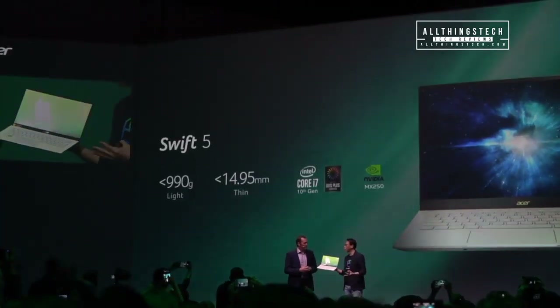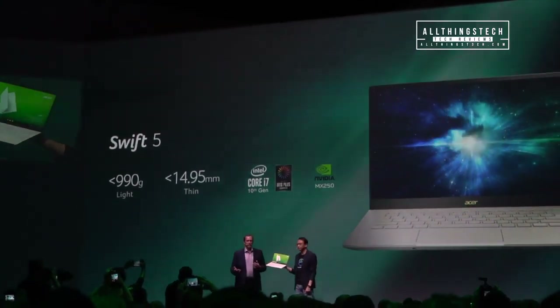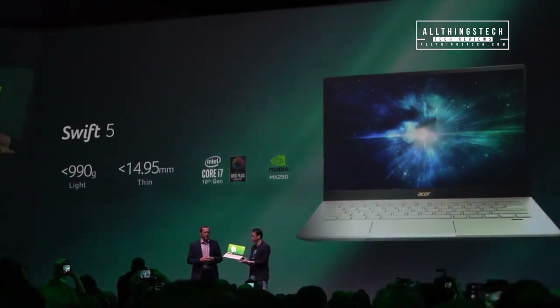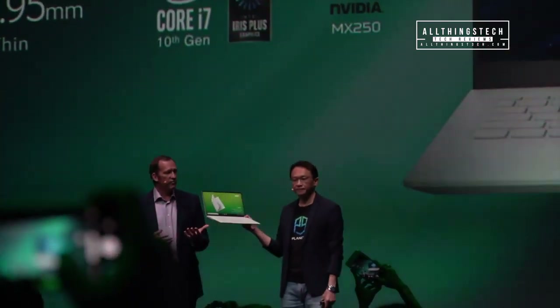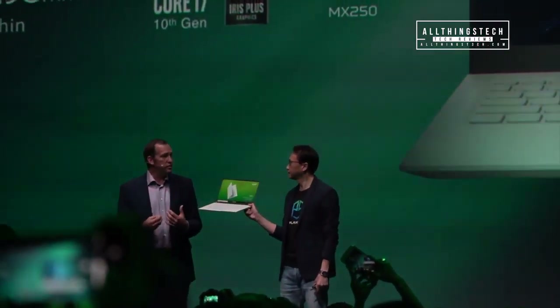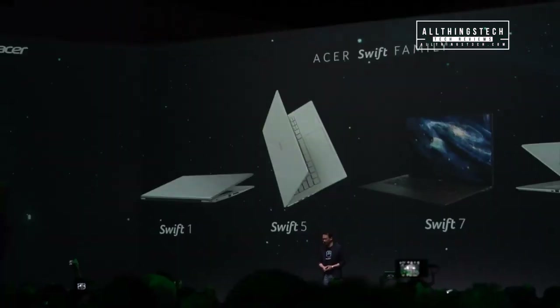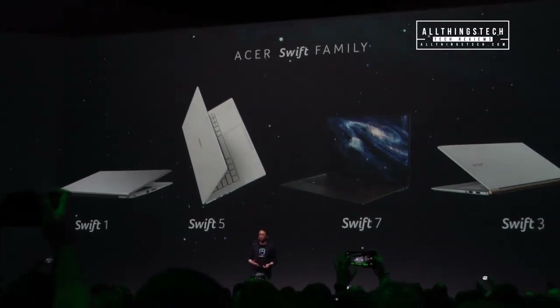As well as being small, light, and thin, it also lasts a long time — up to 10 hours battery life. For a laptop of this size, that is just insane. Intel's Jason Chen was keen to demonstrate how light this laptop is by holding it with just his thumb and forefinger. With the Intel 10th generation chip, you'll also be able to wake the laptop just with your voice.